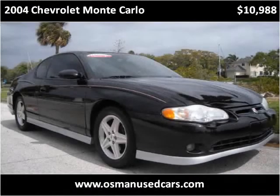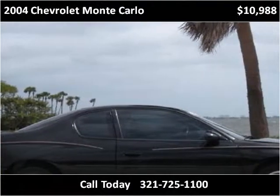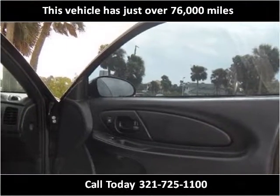This 2004 Chevrolet Monte Carlo is available from Ausman's pre-owned Supercenter. This vehicle has just over 76,000 miles.